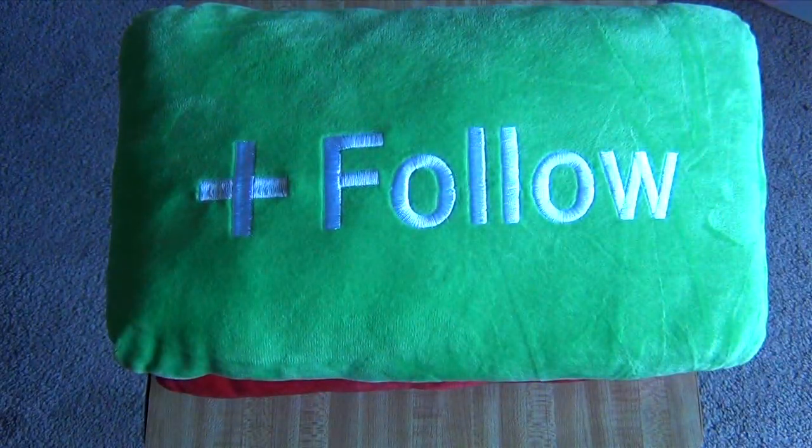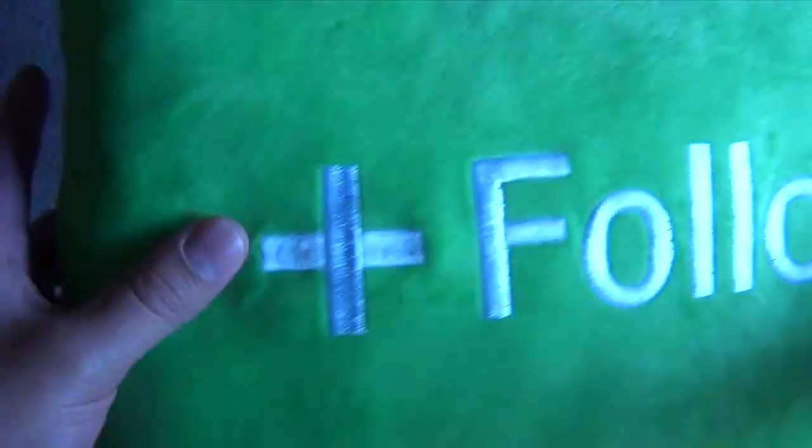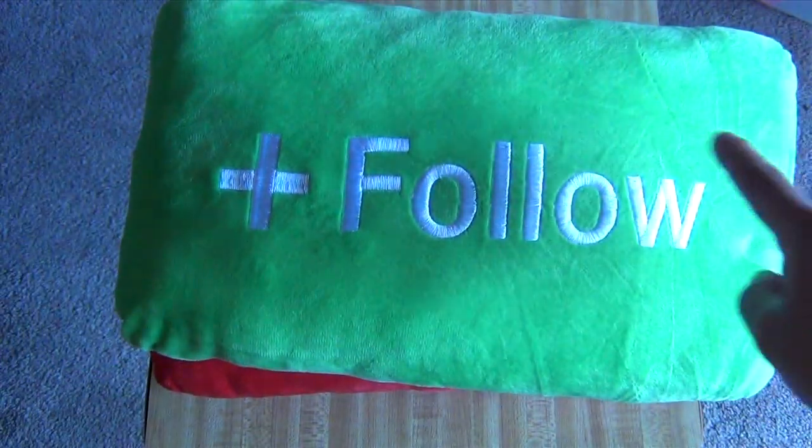And the new Follow button pillow. Again this one is actually darker in person — it's hard to get good lighting and color in this video. It's actually the same color as the WTF.